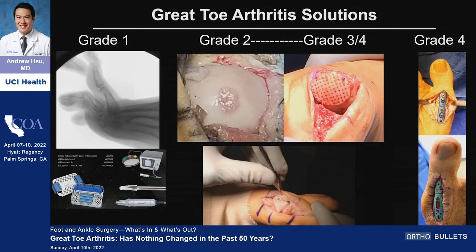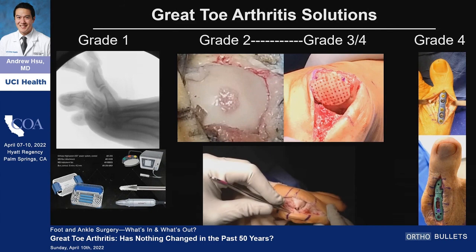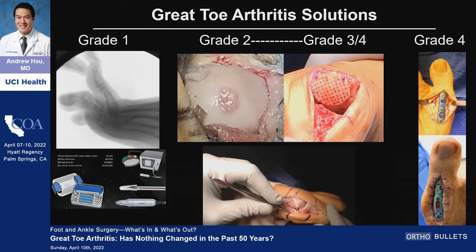In summary: for grade one, what's in is MIS — minimally invasive, low-speed, high-torque burrs for cheilectomies. For grade two to grade three, these alternatives to SCIs — these wraps and grafts. And for grade four, I really think you're just sticking with fusions overall. Thank you very much.